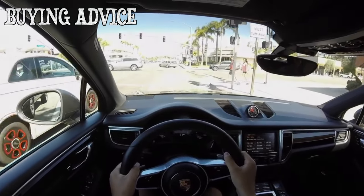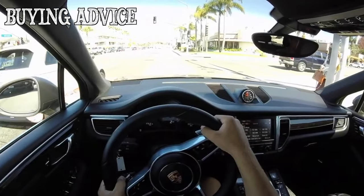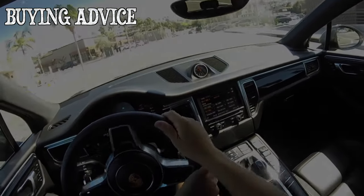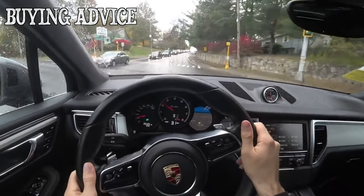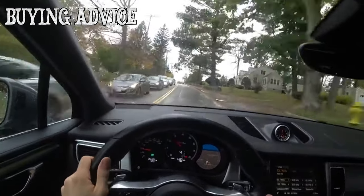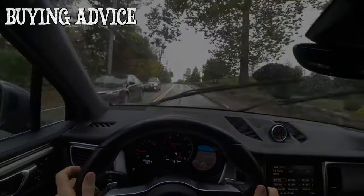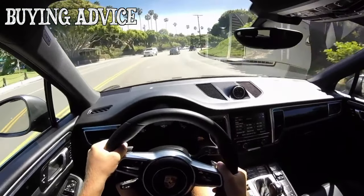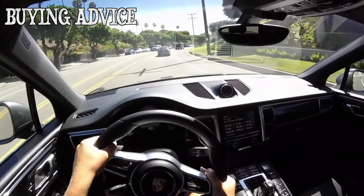Additionally, creaks may appear in the cabin, decorative linings on door cards may crack, and some owners are not satisfied with the soundproofing. As for the engines, the entire range of Macan engines was borrowed from the VAG concern. Moreover, they have already managed to recover from childhood diseases, although they have not become absolutely reliable.